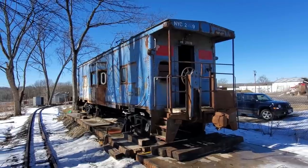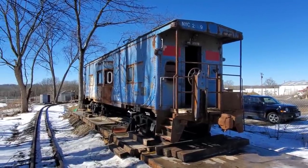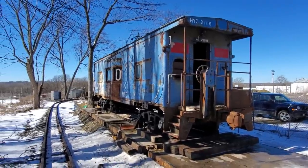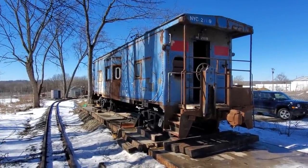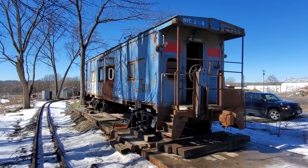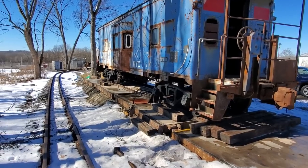Hey there fellow narrow gaugers, let's take a look at our new caboose here at the J&L narrow gauge - the car that I've been waiting for quite a while to get, which is eventually going to become the general offices of our little railroad.